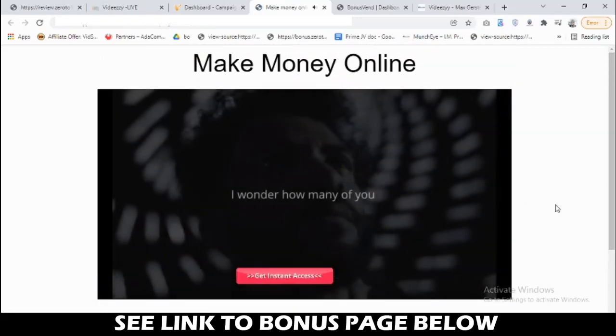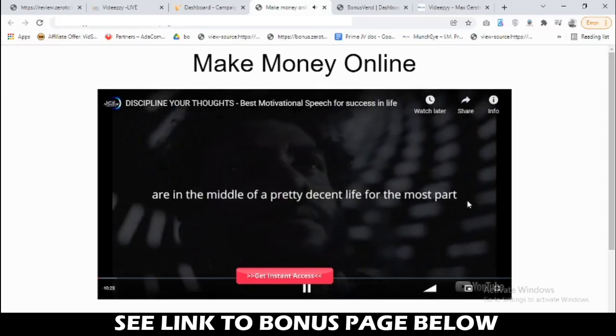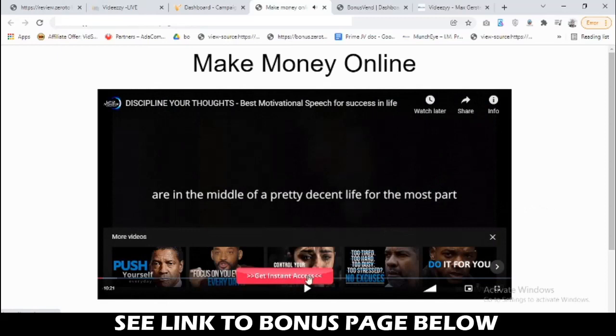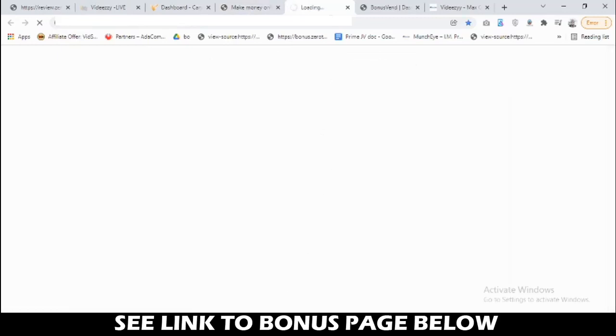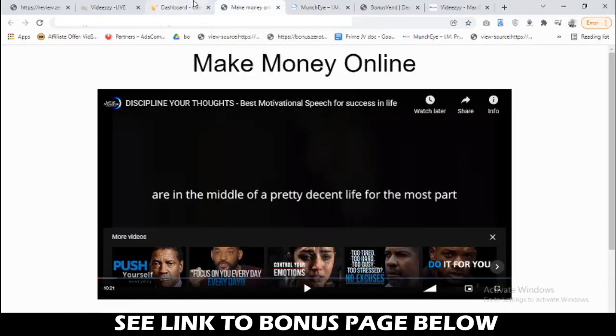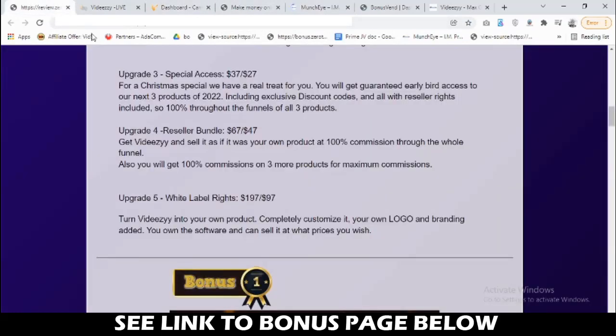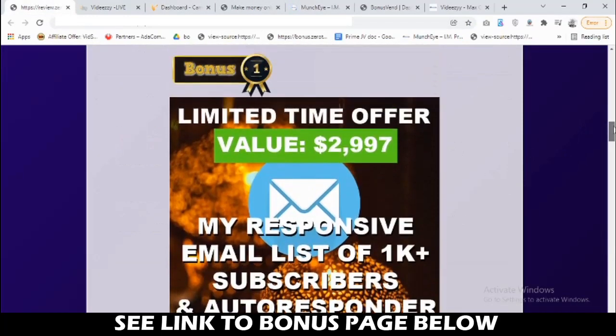When you play the campaign preview, you can see your button appear on the video — it could be a call-to-action or an opt-in form. Anyone who clicks on it will be taken to your affiliate link that you specified in your campaign, which is pretty cool. Now let's go back to the bonuses I'm giving you to get the best outcome with VDZ.